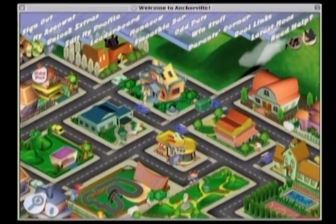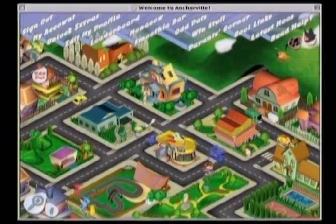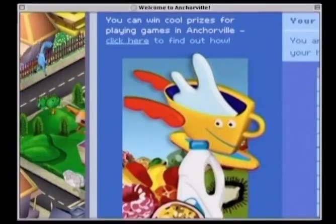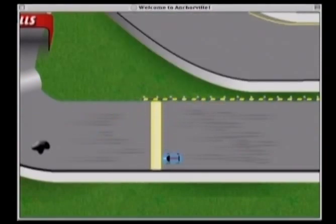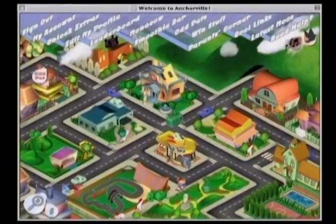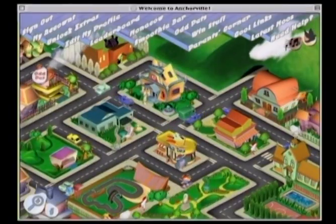Anchorville.co.nz rocketed to the top spot as New Zealand's number one food and beverage site as well as number one lifestyle and children's site. And this is just early days for the Anchorville online community. Like all flourishing towns, it looks set to grow and expand over the years to come.